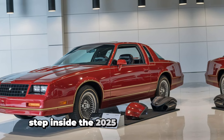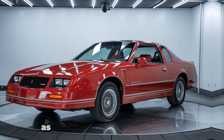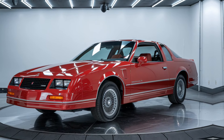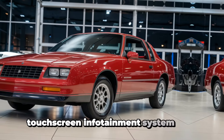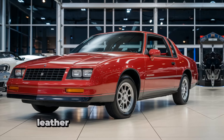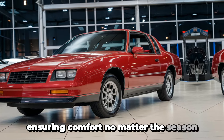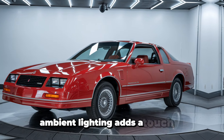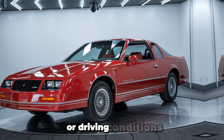Step inside the 2025 Chevrolet Impala convertible, and you're greeted with a cabin that's as luxurious as it is technologically advanced. The dashboard is dominated by a large touchscreen infotainment system that offers everything from navigation to entertainment. Leather seats are both heated and ventilated, ensuring comfort no matter the season. Ambient lighting adds a touch of elegance, with customizable colors that can match your mood or driving conditions.